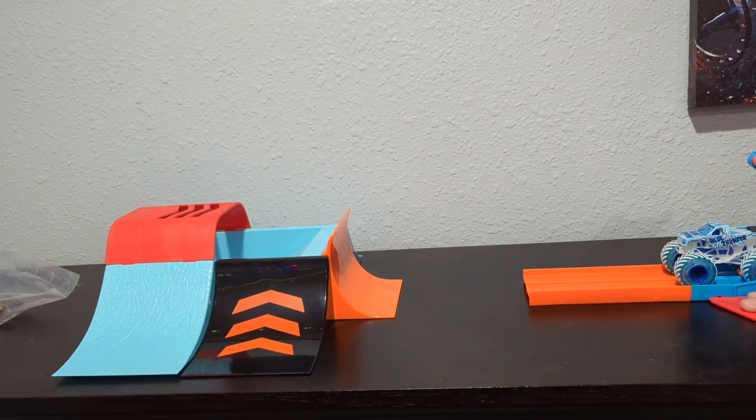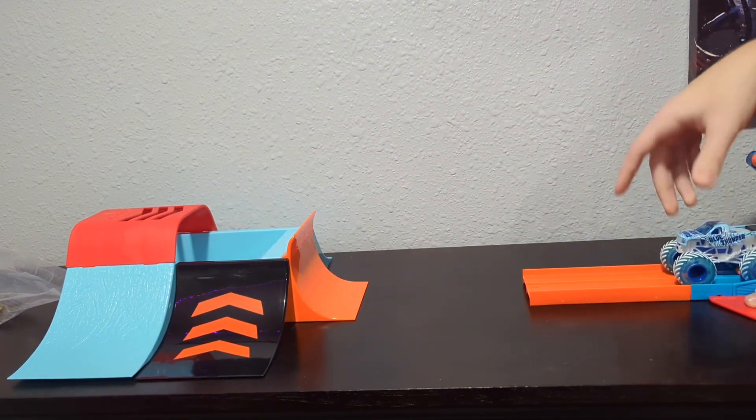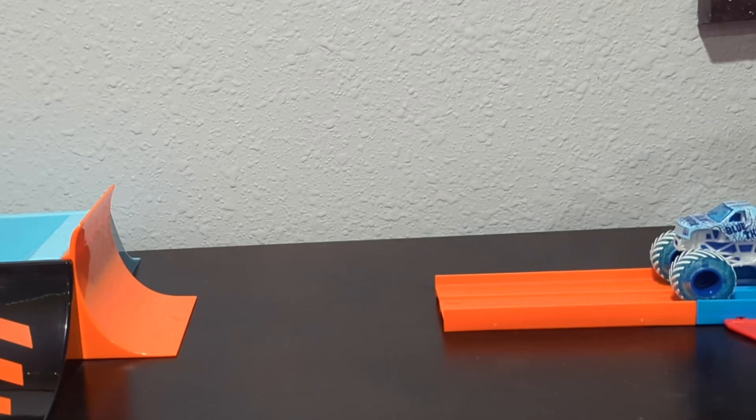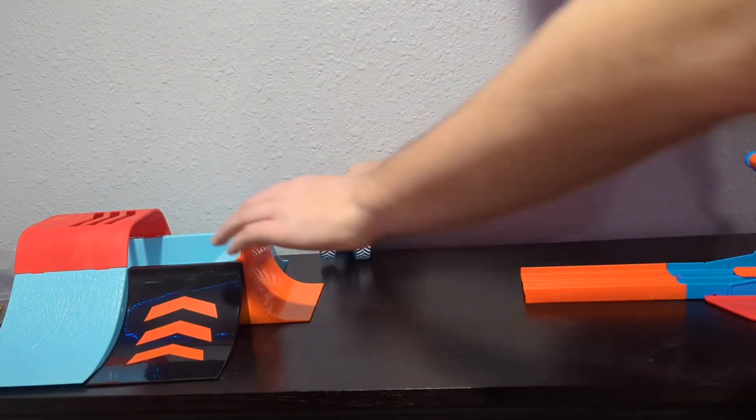Okay, so we're going to try and make Blue Thunder do a backflip. Here we go — three, two, one. Almost hit the nose. Let's try that again — three, two, one. There we go! That is the stuff, that is the sauce right there. So that was cool.